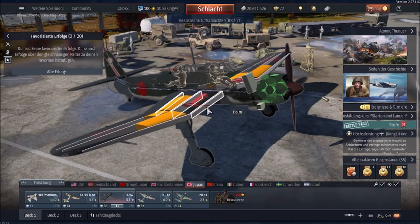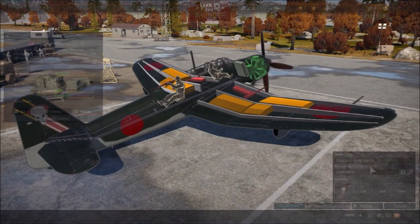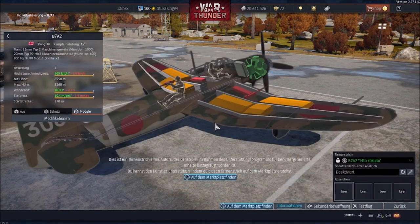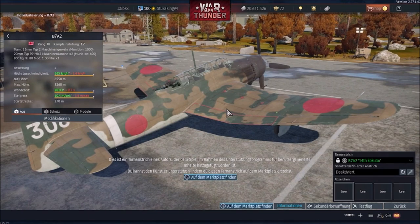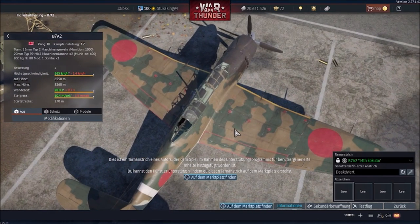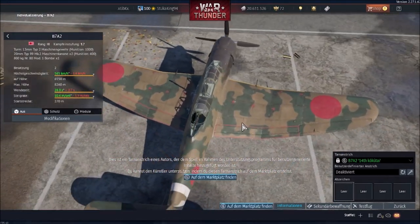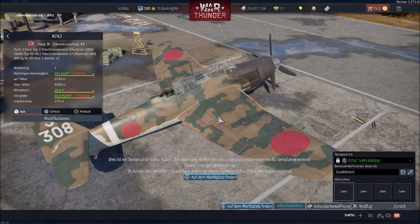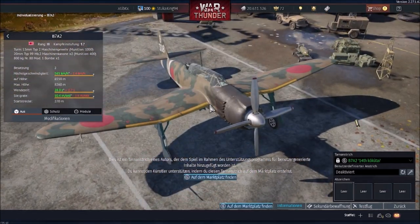The B7A gets one skin you can find on the marketplace, which is a fictional one. To my knowledge, no B7A ever employed this sort of color scheme. If I remember correctly, this camouflage was used on some of the medium bombers of the IJN — like the Ki-49 — over China, but the B7A never employed this camo scheme.